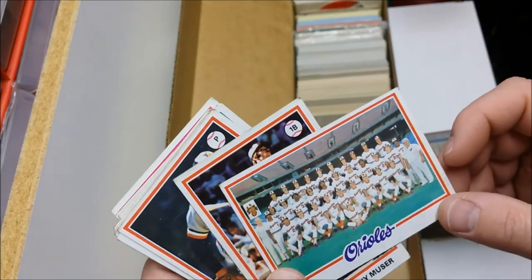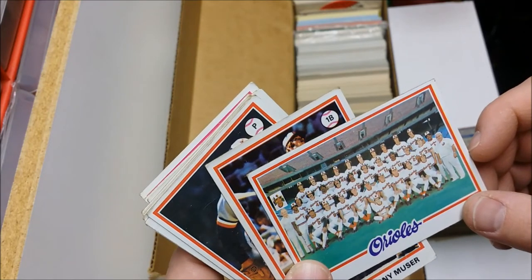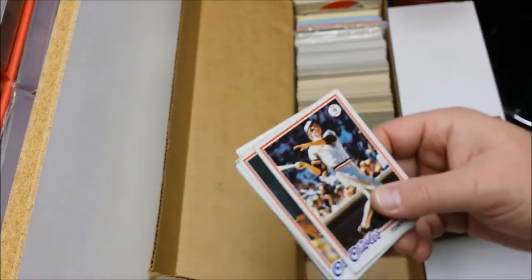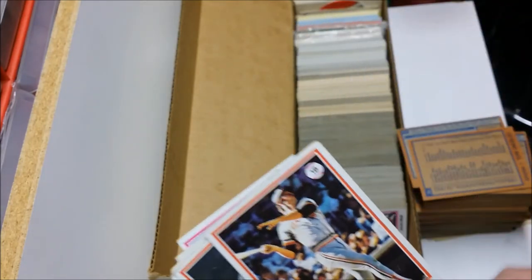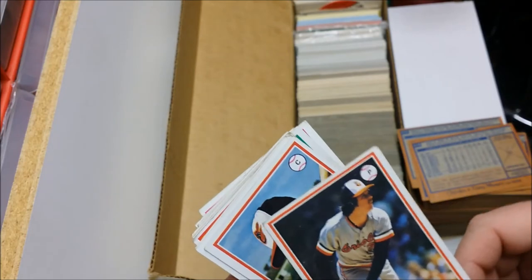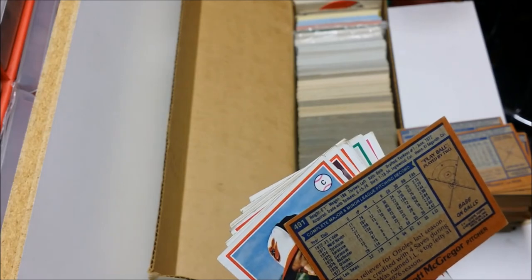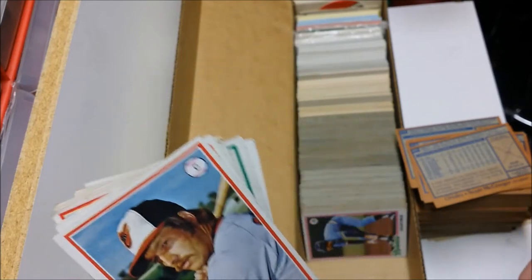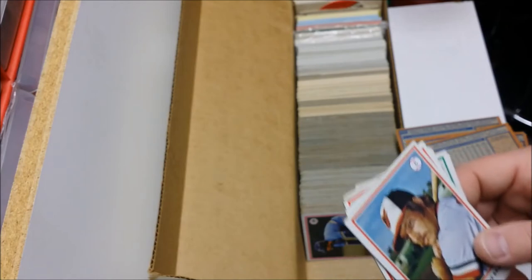Orioles team card. Let's see if I can find Eddie Murray on here — looking for Eddie 'Eat Drink and Be' Murray. Well, '78 is taking up some time. Tony Muser. Scott McGregor — I used to have a Scott McGregor glove when I was a kid. He hadn't come into his own yet. Dave Skaggs — not to be confused with Ricky Skaggs.